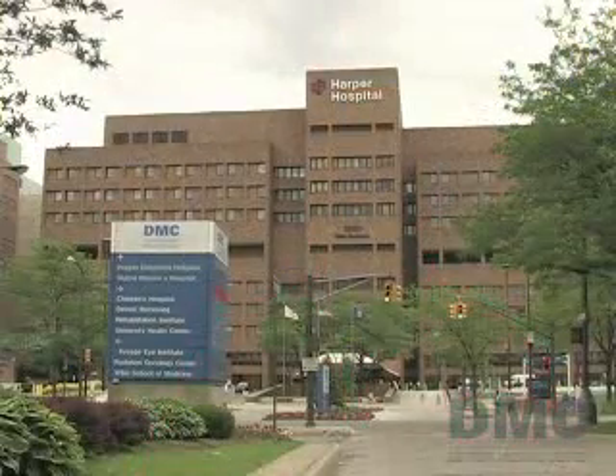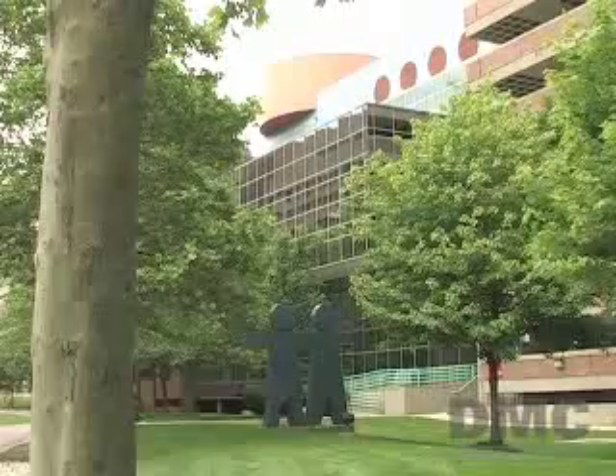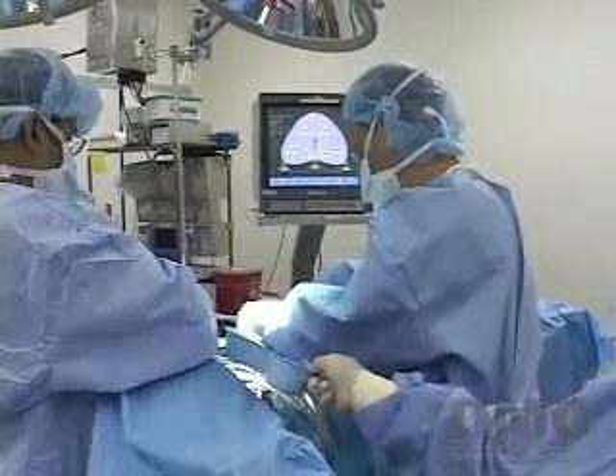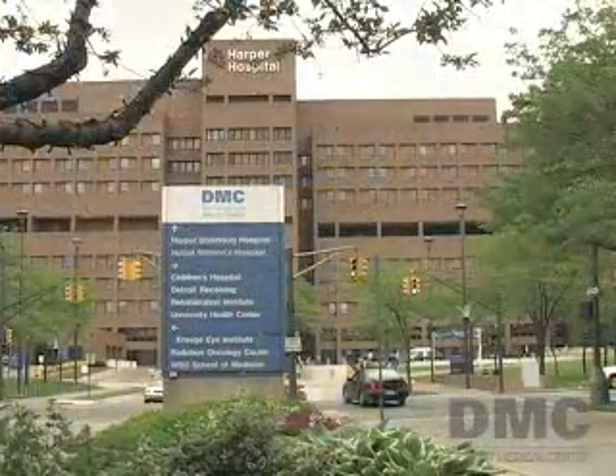Bill praised the operation: 'It's such a class operation. I didn't realize all the Detroit Medical Center — Harper, Grace, Karmanos — teaming together to make, I think, a world-class facility.' Prostate cryoablation is available at the Detroit Medical Center, one of nine hospitals of the Detroit Medical Center, where many of their doctors are ranked among America's very best physicians.